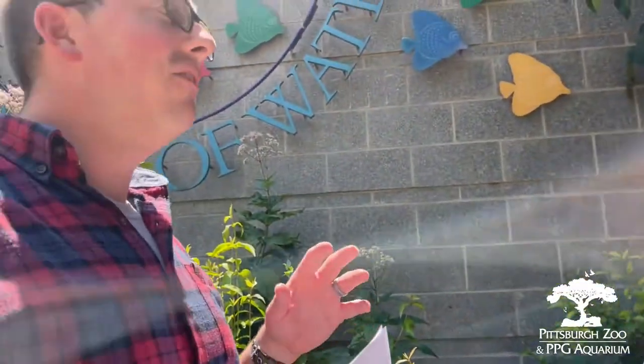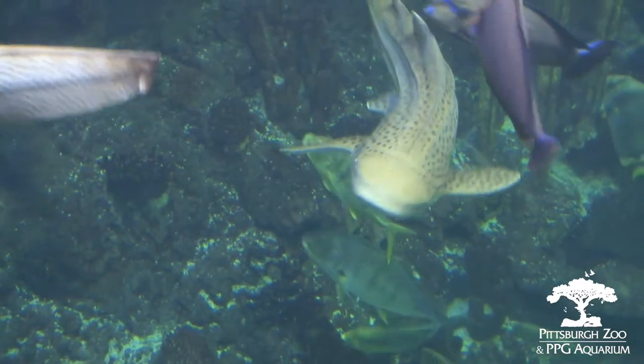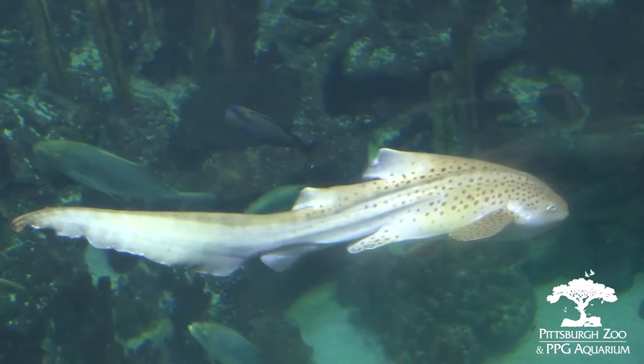Now what are some of your favorite facts about sharks? I know we have one shark in particular that's kind of like a vacuum cleaner sweeper. Yeah, so that would be our zebra shark. Zebra sharks, when they're born, their bodies are covered in stripes, and as they get older those stripes turn into spots. They are what we refer to as a benthic feeder.